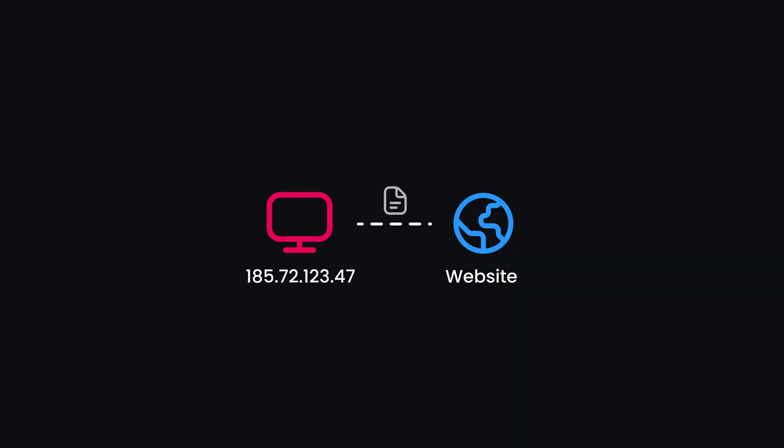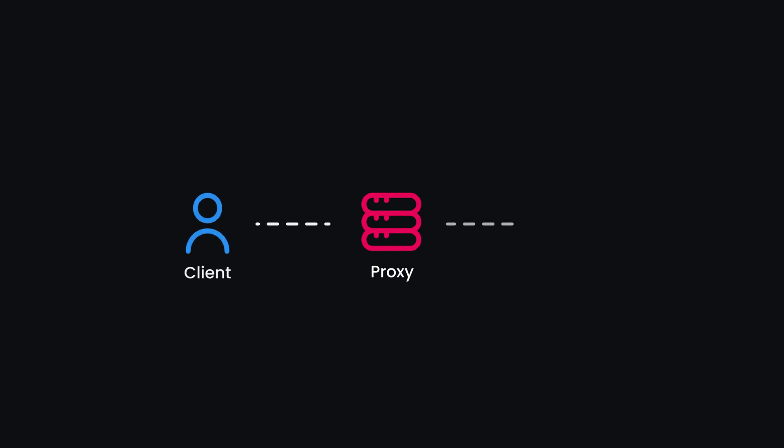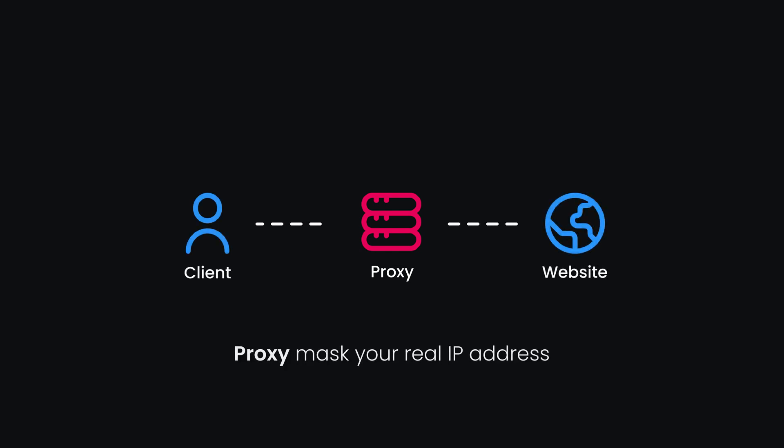So, why do CAPTCHAs appear? They show up when a website detects unusual activity, like too many requests from the same IP address. That's where proxies come to the rescue. Proxies act as intermediaries between you and the website, masking your real IP address — they're the simplest way to avoid CAPTCHAs. But how do you use them effectively for the best success rates?